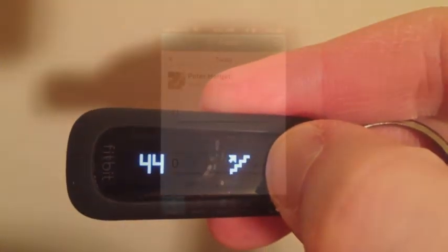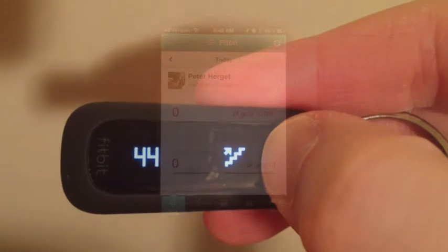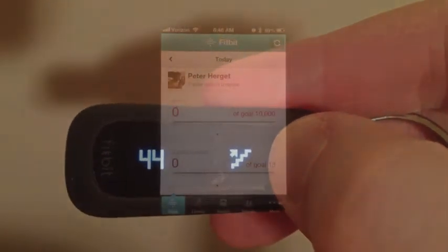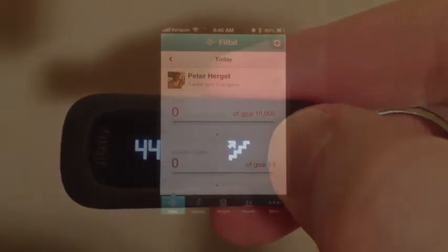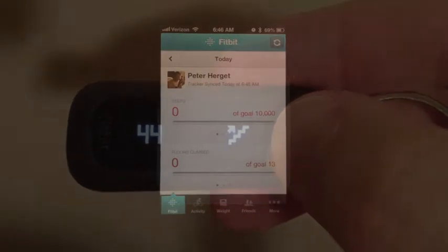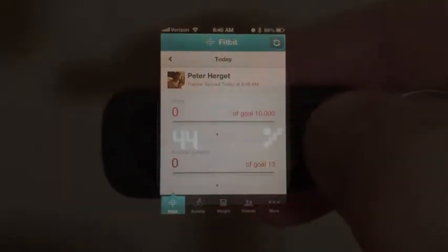Then you switch to the menus. It does say 44 flights, but that's actually closer to 88 because you go up and down and that counts as one. Climbing the hills at Sundance Ski Resort gave some good numbers today.